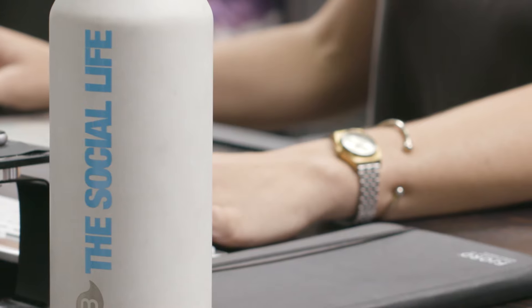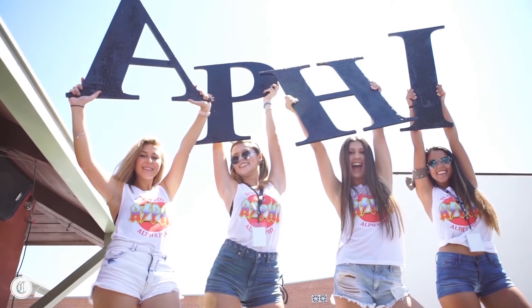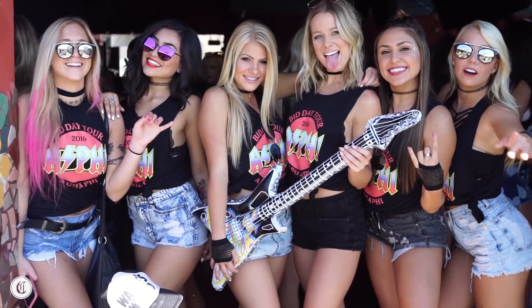Hey guys, I'm Summer from Bella Canvas, and today we're bringing you a video on the three top trends for sorority tees. We're at The Social Life, one of the leading brands for Greek apparel, to show you how they design the tee from start to finish, and to show you what's trending in the sorority market right now.